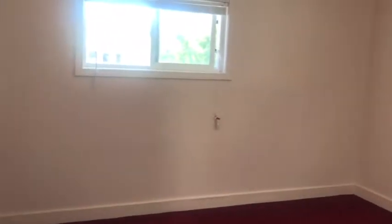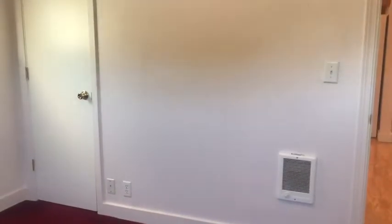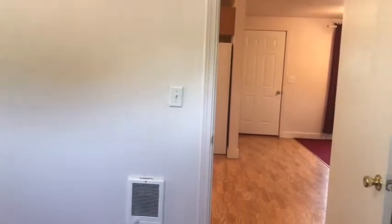Laundry closet. Wall-to-wall carpeting in both bedrooms. These bedrooms are approximately 10 by 12, so they're a nice size, with two windows in this bedroom. Single door closet area, cadet heater, and access back out into the kitchen area.